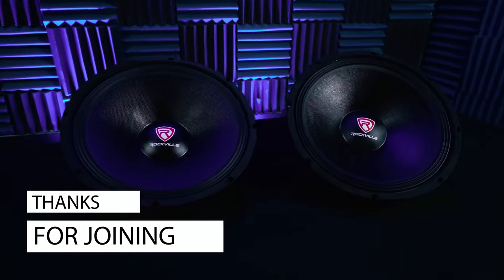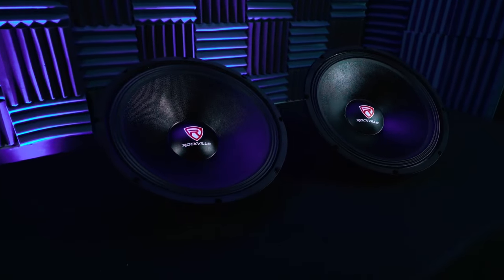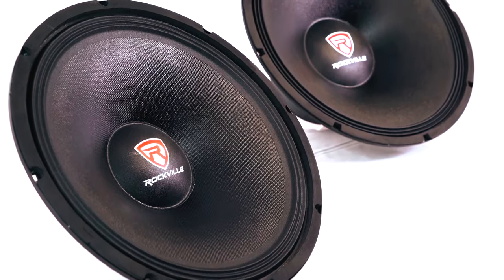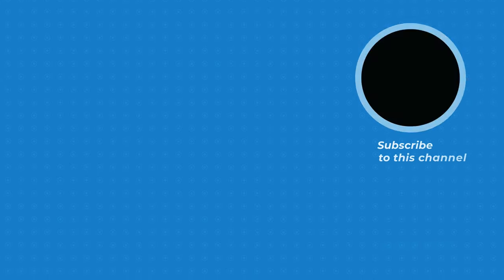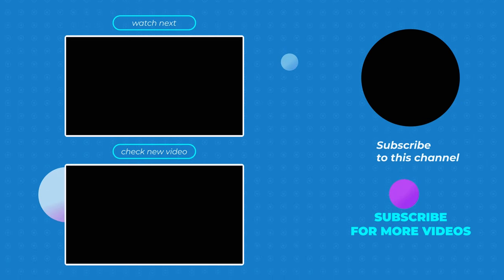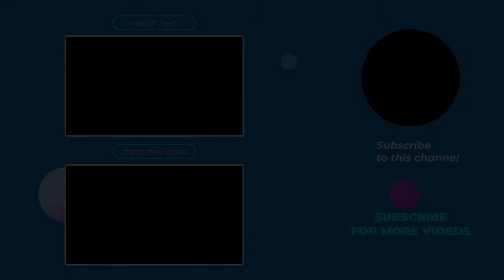Thank you for joining us today. If you enjoyed this video, don't forget to like, subscribe, and hit the notification bell for more content.